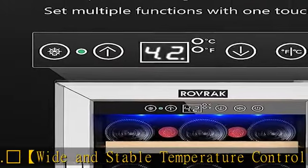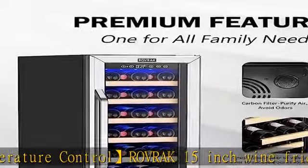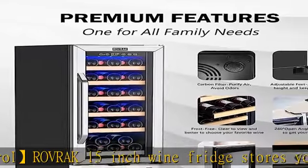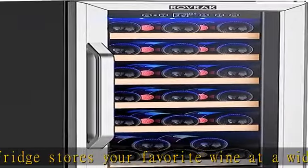The Rovrick wine refrigerator has its own carbon filter to protect your wine from odors that may be detrimental to your wine, making sure each bottle is in its best condition when you taste it.